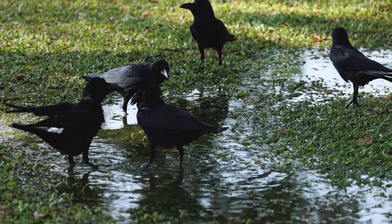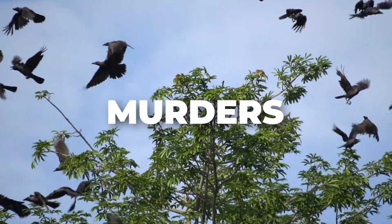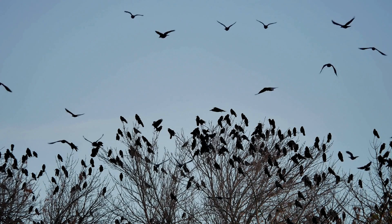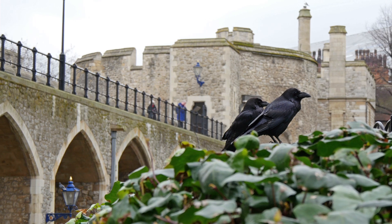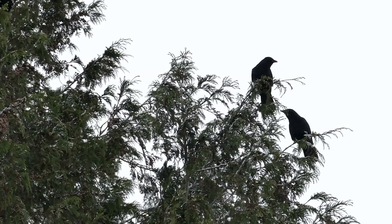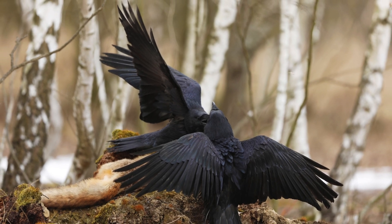Crows and ravens exhibit distinct social behaviors and community structures that reflect their unique adaptations. Crows are highly social birds, often seen in large groups called murders, which can range from a few dozen to several hundred individuals, particularly during roosting or feeding times. This social structure allows crows to share information about food sources and potential threats. Crows are known to form strong family bonds, with offspring often staying with their parents for several years to help raise subsequent broods. In contrast, ravens are typically observed in pairs or small family units, forming strong, monogamous pair bonds that often last for life, and fiercely defending their territory during breeding season.